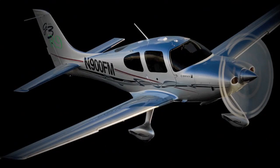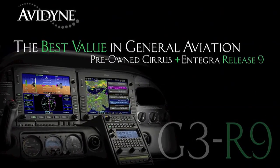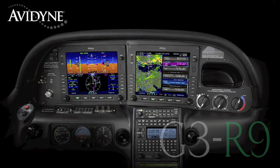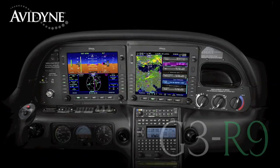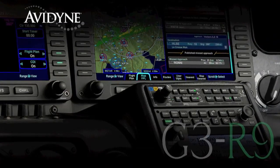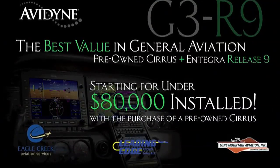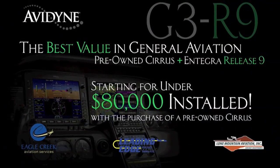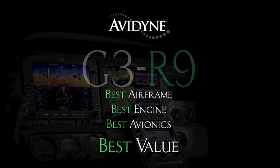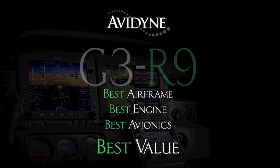If you own a Cirrus today, or if you are considering the purchase of a new or used aircraft, consider this: Avidyne, in conjunction with the country's leading Cirrus sales and maintenance facilities, has launched the G3R9 program. It combines the purchase of a late-model, low-time Cirrus aircraft and the addition of the Avidyne Integra Release 9 avionics suite for much less than you may have thought — and certainly much less than purchasing a brand-new aircraft. G3R9: combining the best airframe, best engine, and best avionics for the best value.